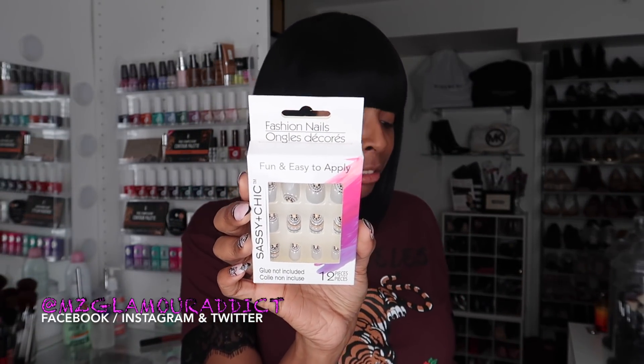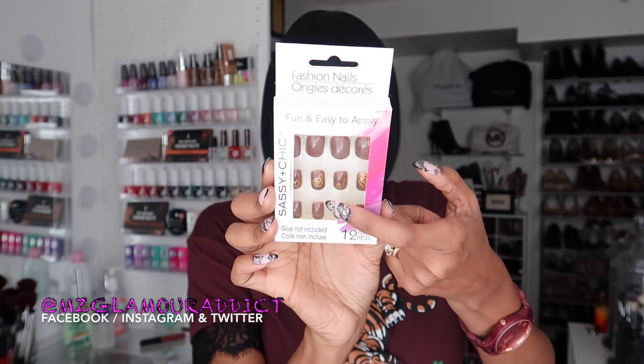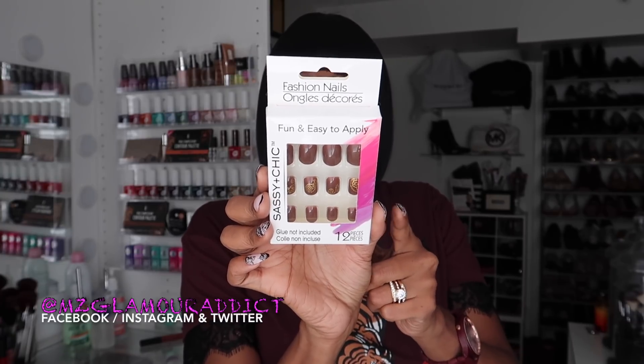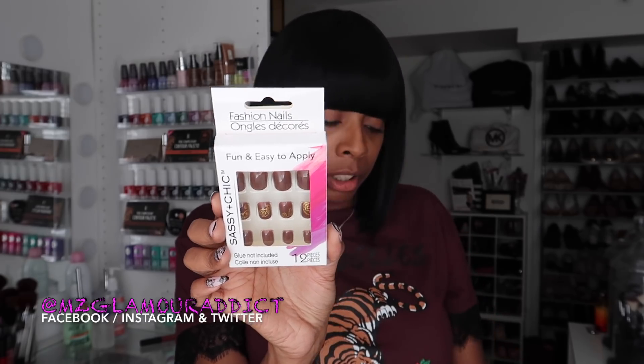I got that one, and then I picked up these right here. I love the gold designs on it — this is like a deep burgundy, and that's what attracted me to it. It's a deep burgundy with gold designs on it.